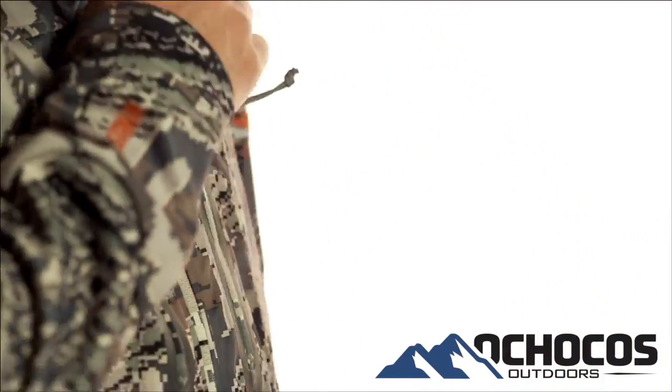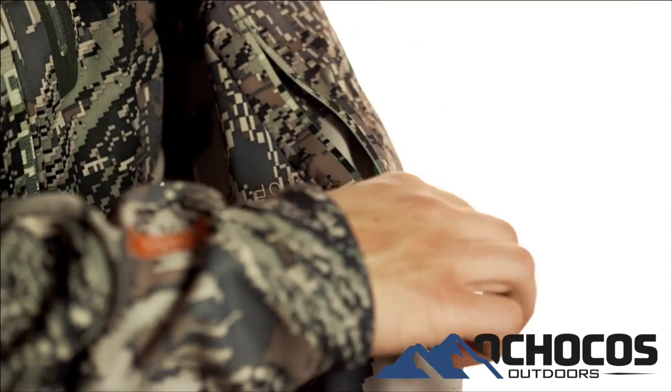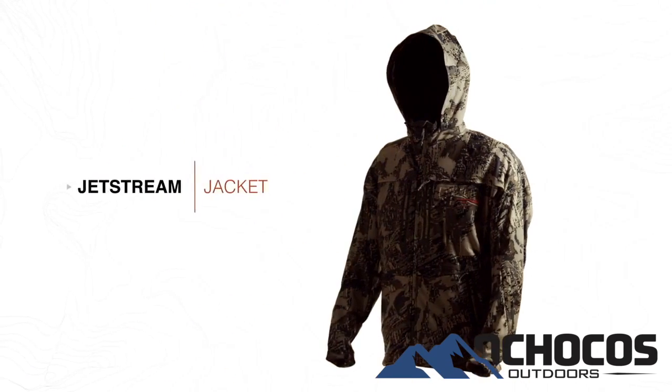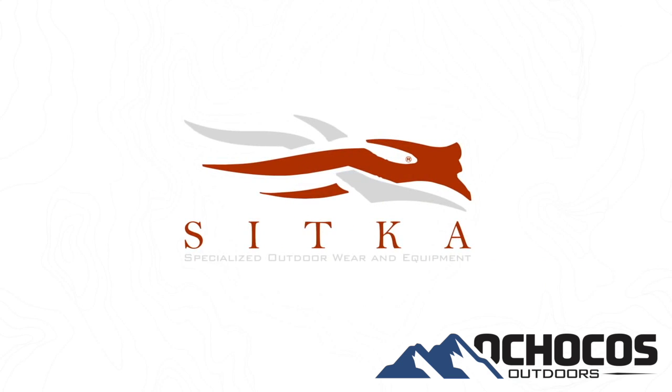From a rangefinder to a GPS unit, two zippered hand pockets, two chest pockets, and a single breast pocket cache a multitude of gear. The strategically located forum pocket is perfect for a diaphragm call or wind checker. The unmatched combination of durability and versatility leaves the Jetstream jacket as a staple in the mountain hunter's system.